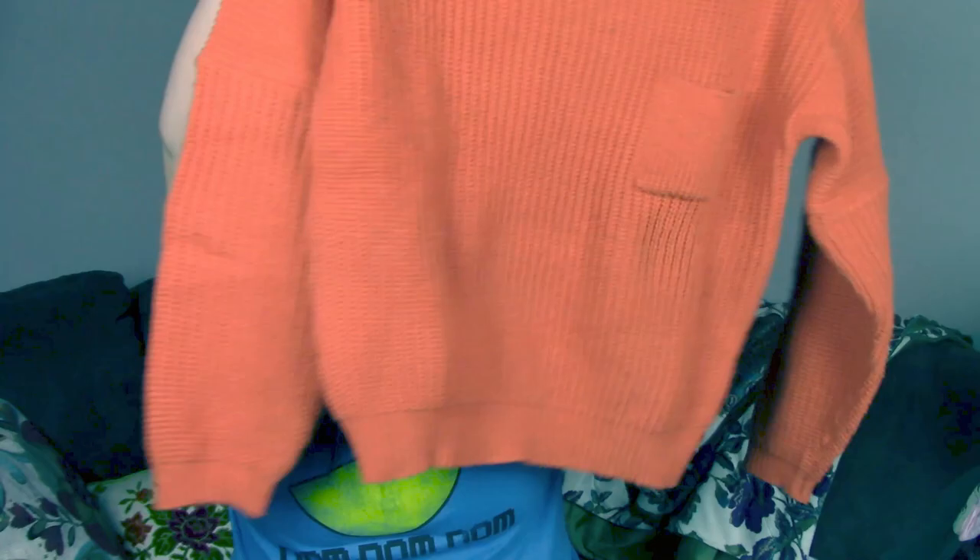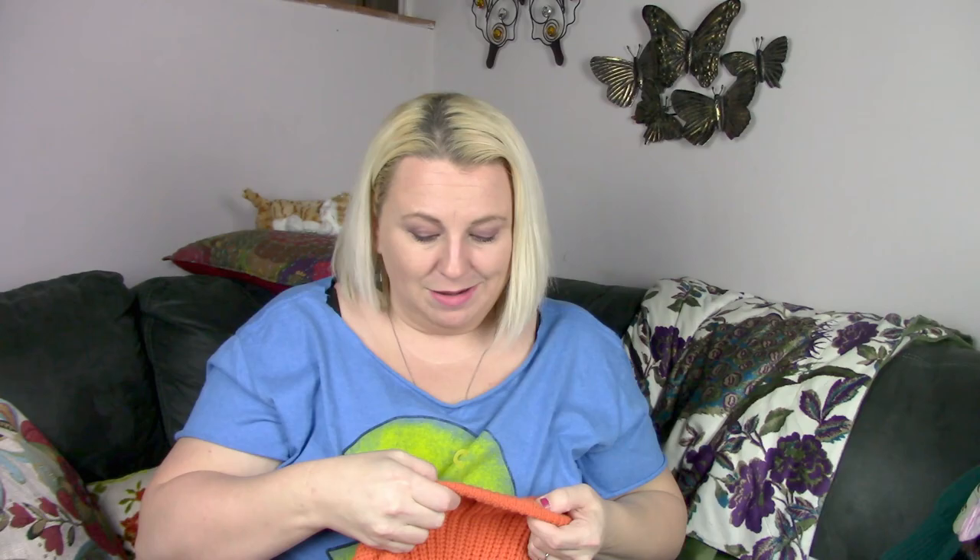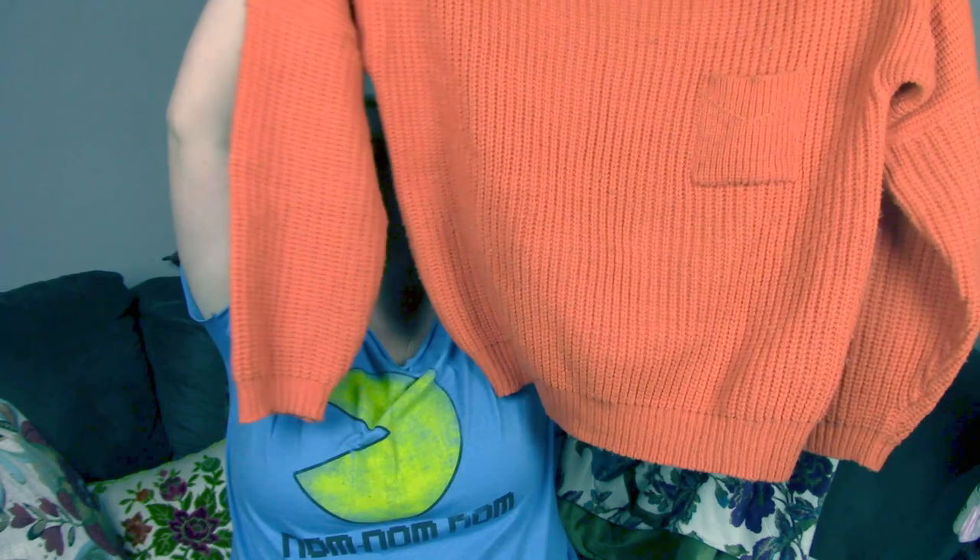This is a vintage sweater — a chunky knit sweater with a pocket on the front. This one is by In Private Design for Living. It's 100% acrylic, made in Korea, size medium. It's just a cute orange chunky sweater. That's everything I got from His House.